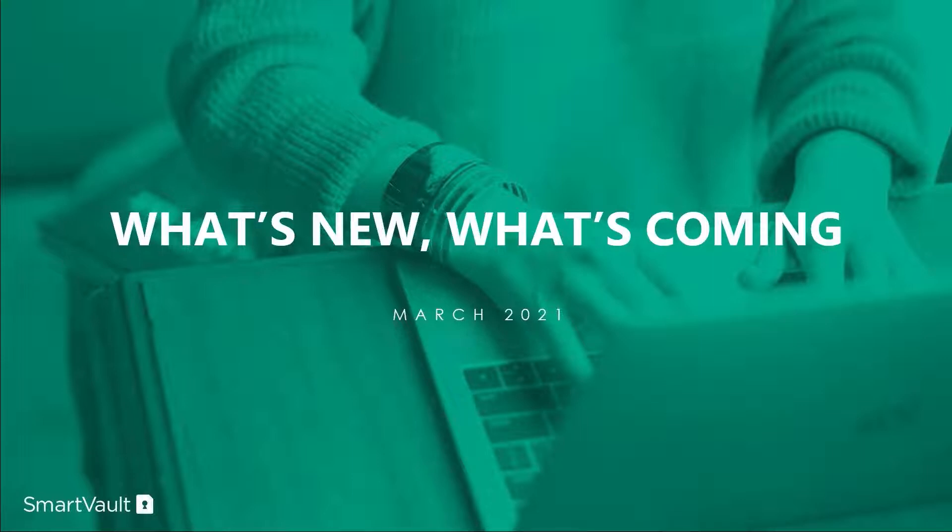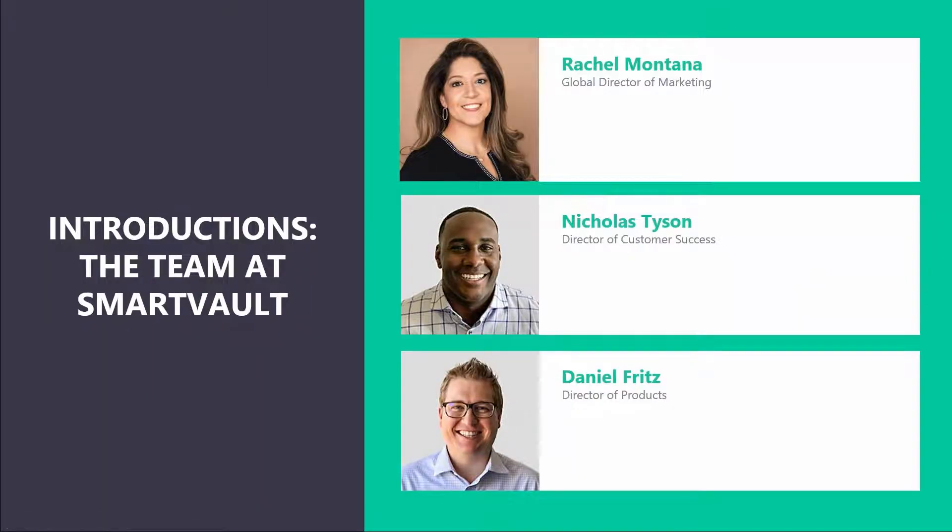Let me introduce you to our speakers today. You have myself, Rachel Montana, Global Director of Marketing, as moderator. We have Nicholas Tyson, Director of Customer Success, and Daniel Fritz, Director of Products.